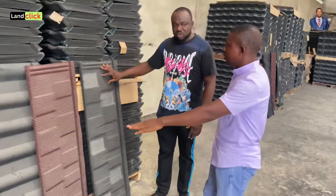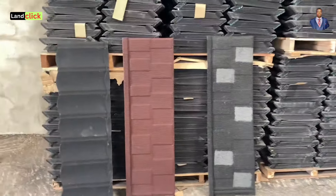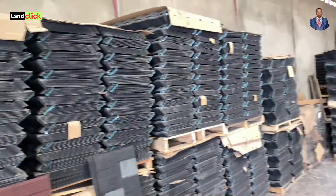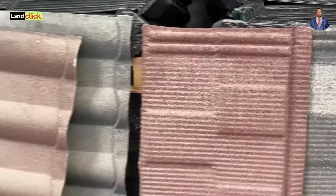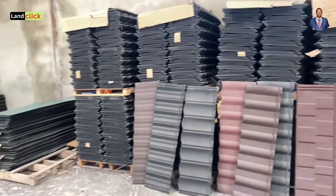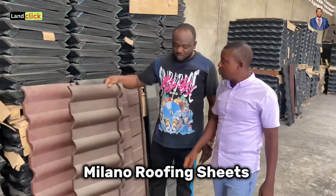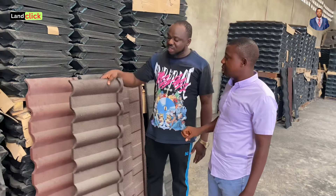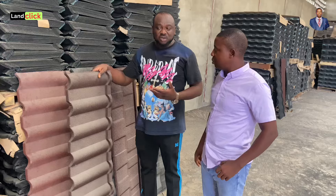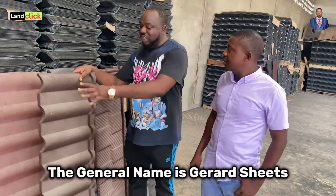The price is the same regardless of color — it's just the color that differs. Everything displayed here represents what's available in the warehouse, all related to roofing. Apart from shingles, we have another type called Milano. It comes with different names — some people call them generally 'Gerard.' When customers ask for this type of roof they say it's Gerard, but when you come to the warehouse you find different varieties.